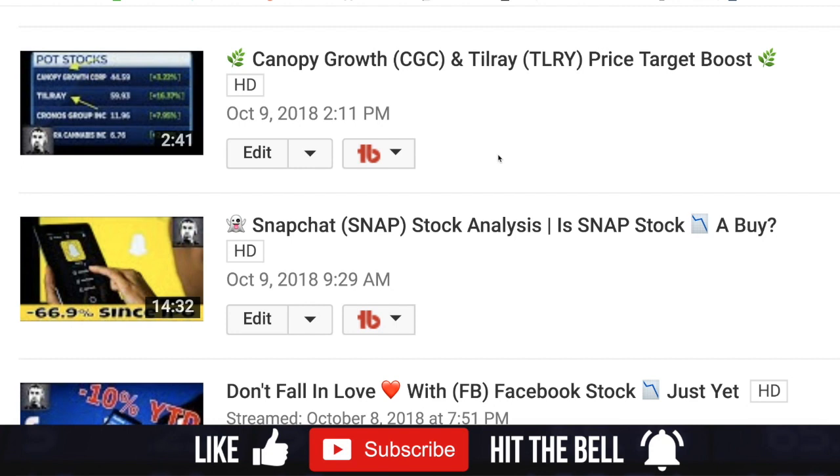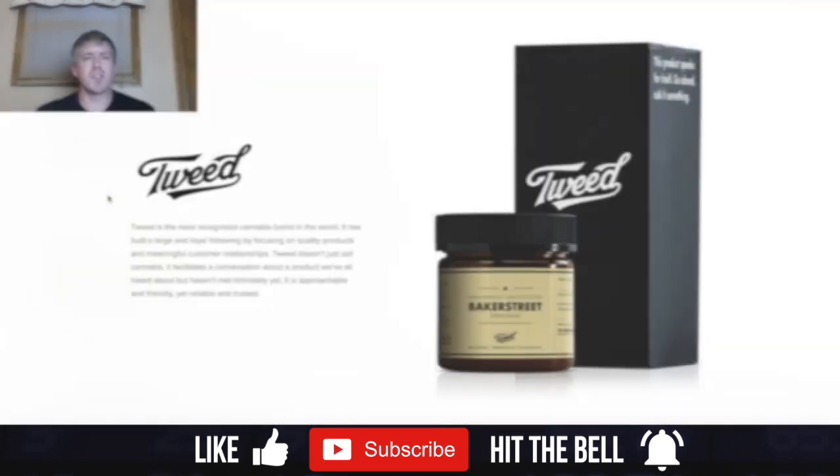Back on October 9th, I released a video when both Canopy Growth and Tilray got a price target boost from a major analyst on the same day. I'll have a link so you can go back and watch that video. I think that plays a critical role in the movement of both Canopy and Tilray.